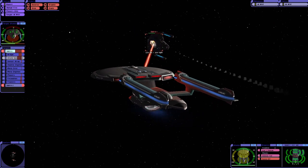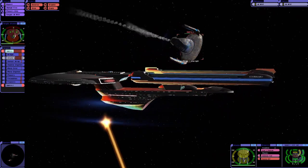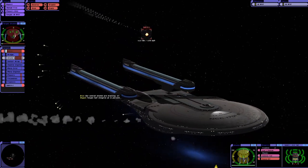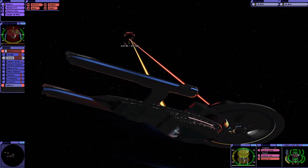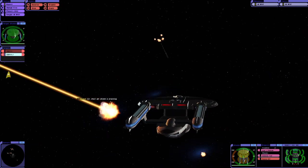It would appear the Enterprise B's photons have arrived — that's something. Their shield generator is still working even though their hull is almost gone. Bottom shield's weakening on us. There we go, we got the first one.